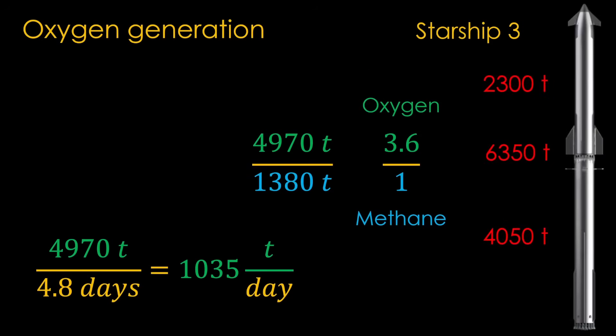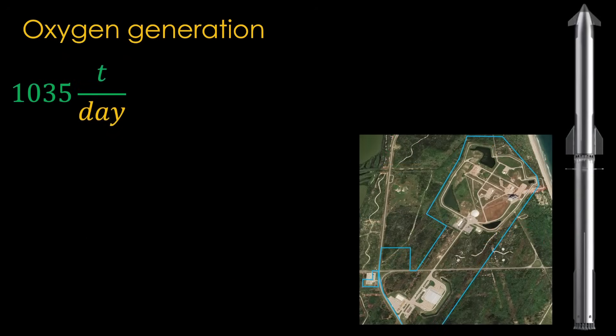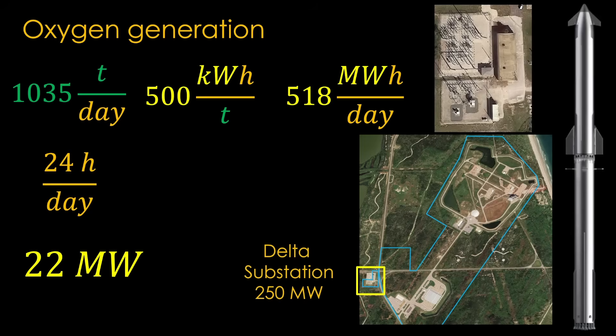Using the same math with liquid oxygen, we need to generate a little over 1,000 tons per day. Liquid oxygen generation is purely about power — it takes around 500 kWh to create a ton of liquid oxygen, which means we need 518 MWh of electricity each day, or 22 MW of continuous power. There is a substation on the site called the Delta substation that can provide 250 MW of power, so SpaceX easily has the power to make the liquid oxygen they need.